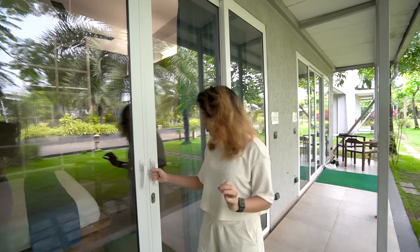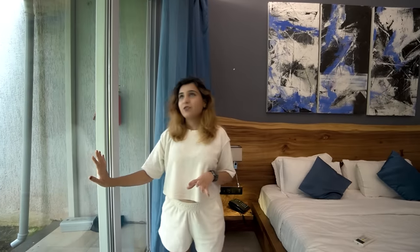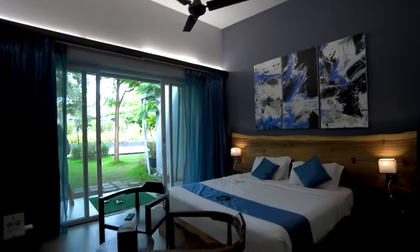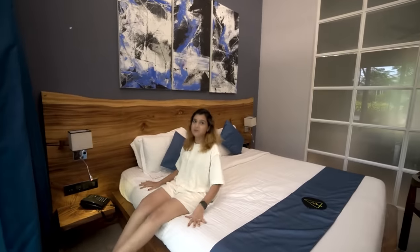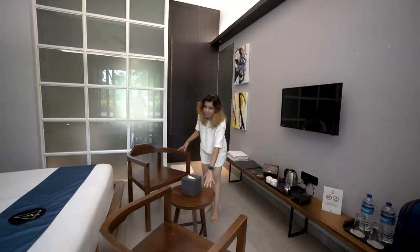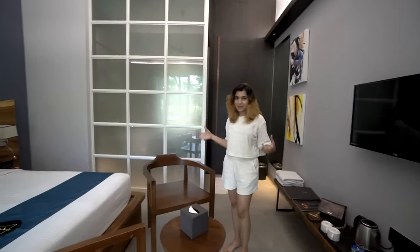We have booked a deluxe room. There are doors here with glass sliders, and they have curtains with dark shade so that privacy is maintained. This is a very comfy bed. There are two chairs and a small table, which we will mostly keep outside because the space is small.